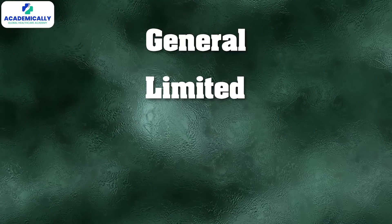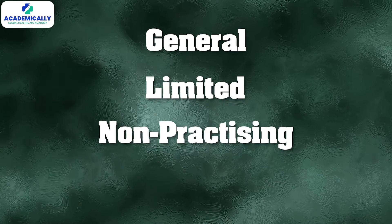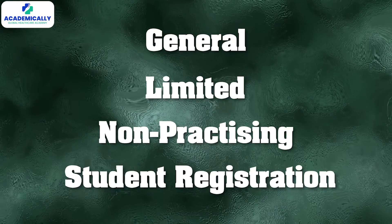There are a few types of registration: general, limited, for postgraduate training, non-practicing for those taking a break, and student registration. Choose the one that suits your path.